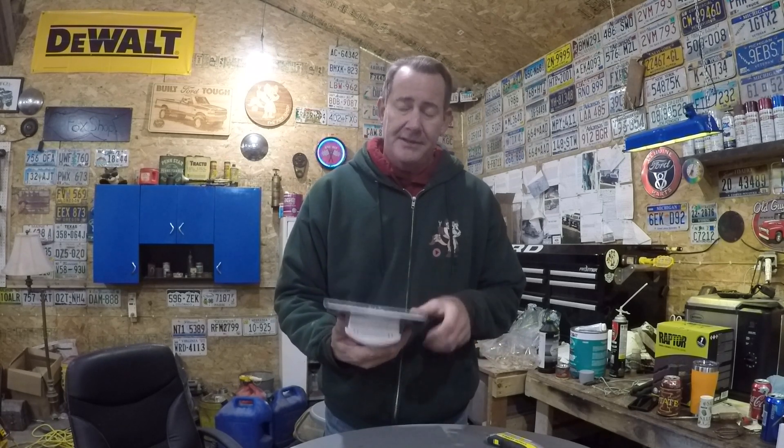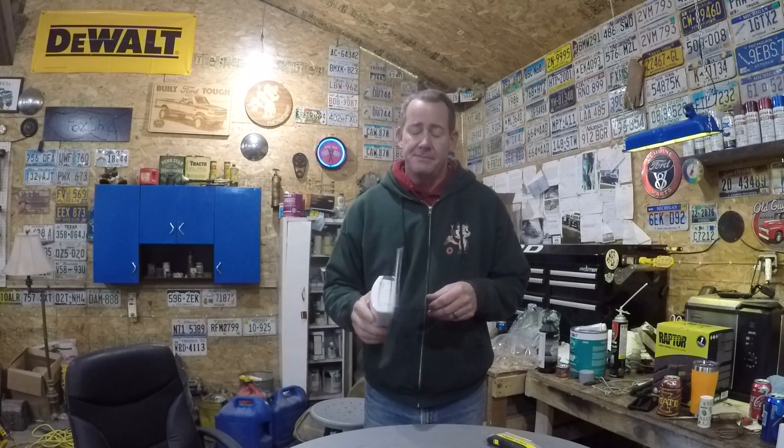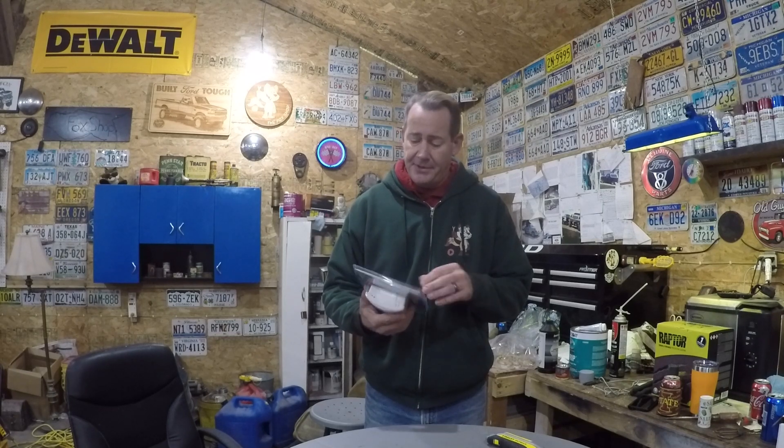So I picked up a carbon monoxide alarm — detector, whatever you want to call it. It has a digital readout and it'll tell you the parts per million of carbon monoxide in the air. I'm going to get this plugged in, turn the heaters on, get them going — they'll be running a good 10–15 minutes heating this place up — and we'll see what happens. Never had one of these before.